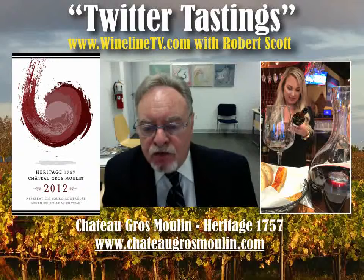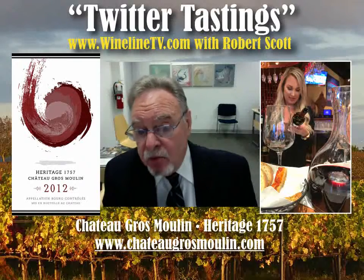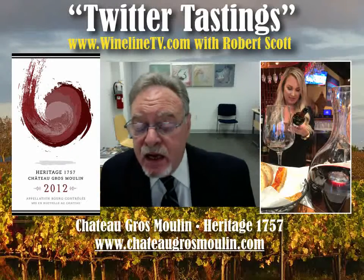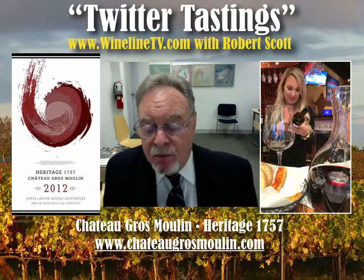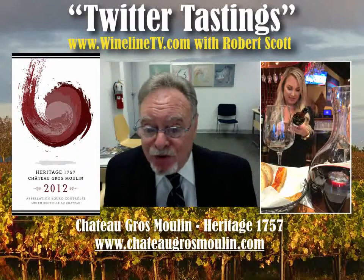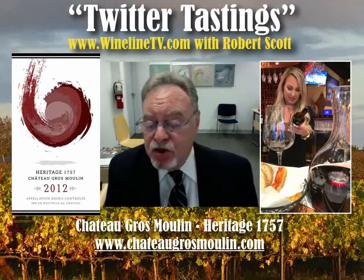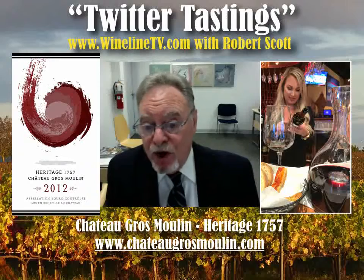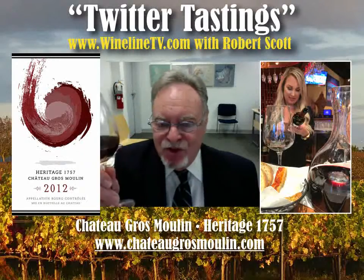You can find this available for shipment at ChateauGrosMoline.com. I hope you try it. I hope you enjoy it. This is really an exceptional glass of Right Bank Bordeaux. Cheers.